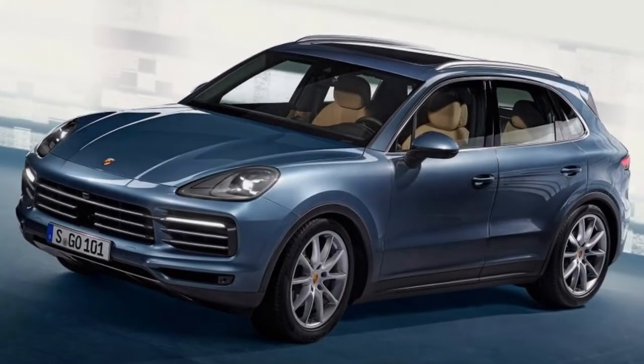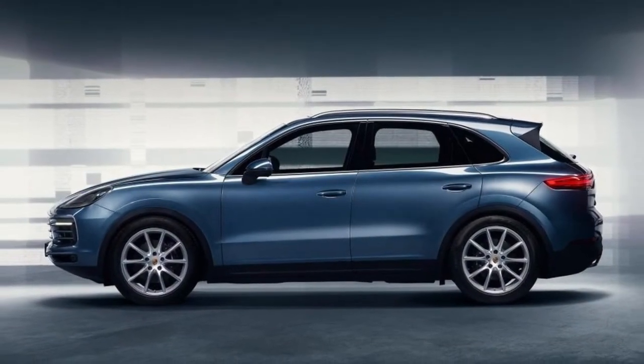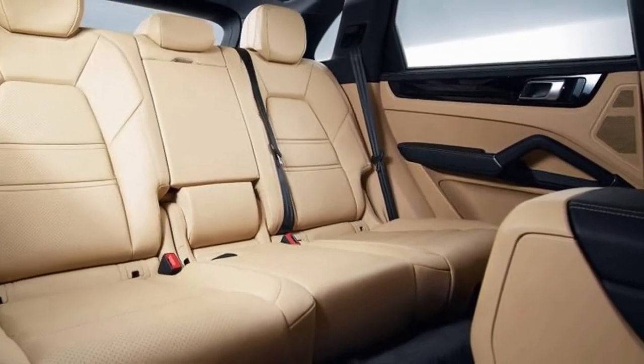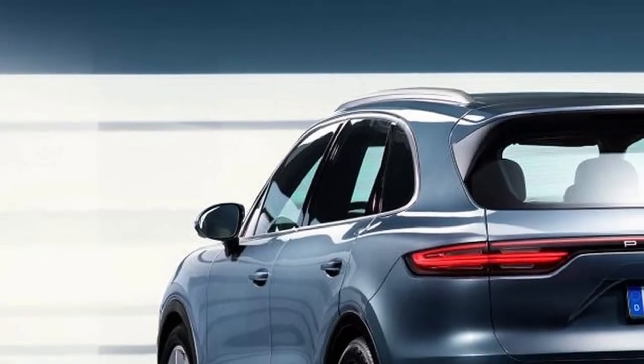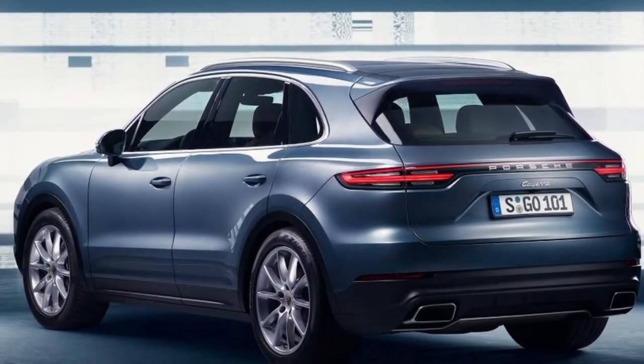The car's profile is largely similar, although the slightly longer rear overhang helps boot space by 100 liters, with 770 liters on offer in 5-seat mode. Inside, the Cayenne uses a dashboard similar to the one found in the Panamera. There's a large center console as before, although it's far tidier thanks to the 12.3-inch touchscreen infotainment system now used.